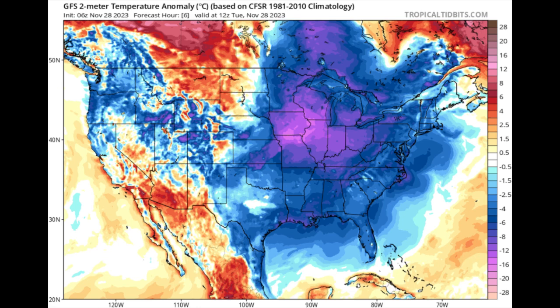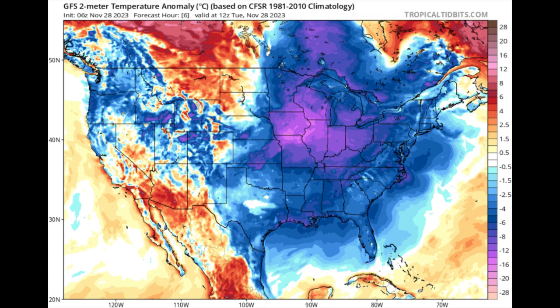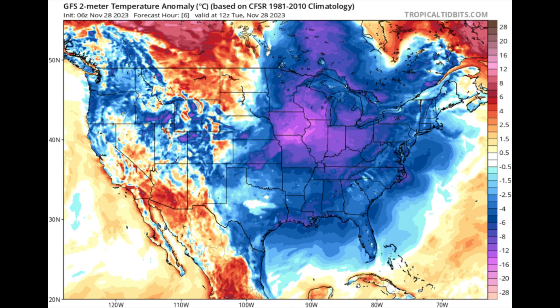Behind that boundary is a mass of cool dry air, which is bringing very cold temperatures to portions of the eastern U.S. Here you can see it reflected on this temperature map from the GFS model — those blues going to purples indicate below-average temperatures. On the key, we're going down to those purple shades, up to 12 degrees below normal, so very cool and chilly temperatures right now across portions of the U.S.